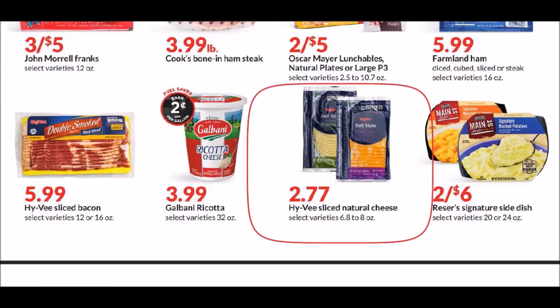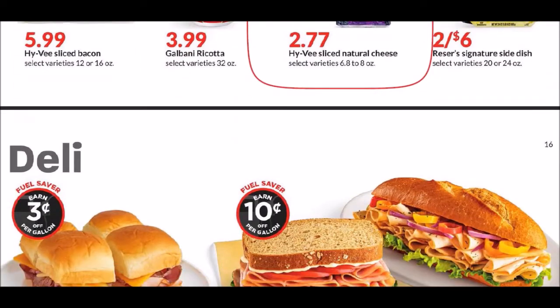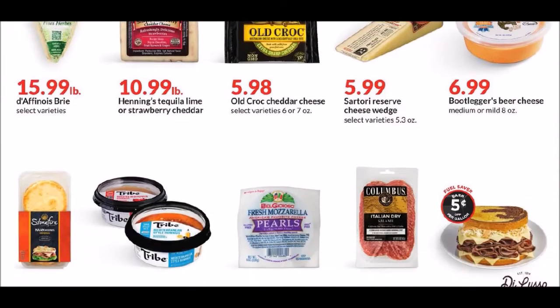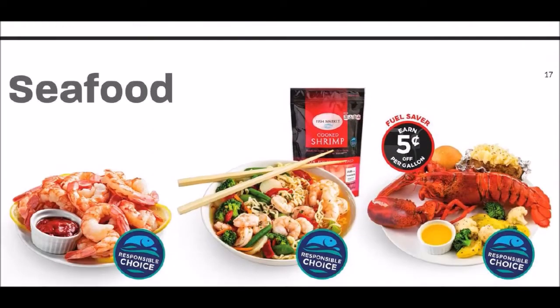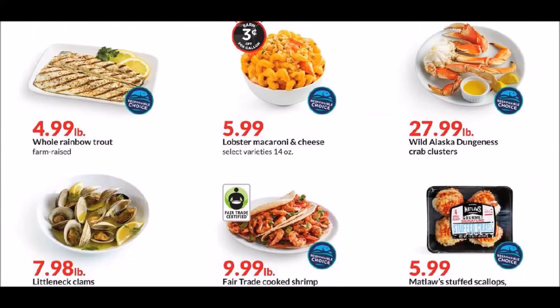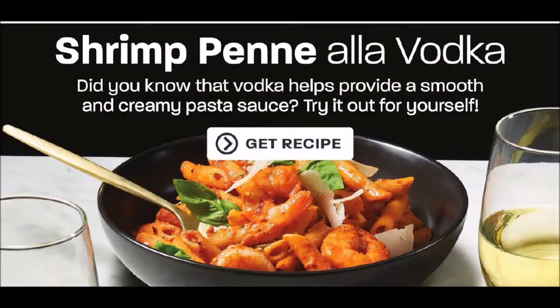We have the Hy-Vee sliced natural cheese — with that coupon it's $1.77, so you actually save a dollar, but that's still a little high for me. We've got the deli stuff. We've definitely seen the seafood cheaper. We've got a recipe here.